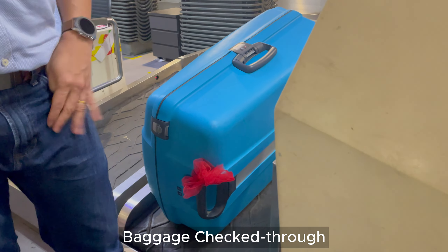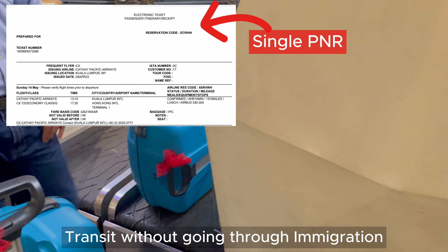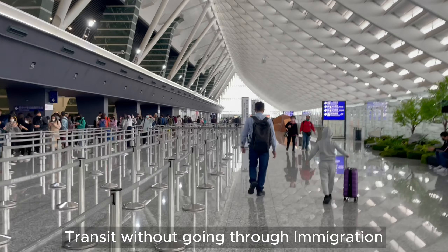Travelers who have their baggage checked through — for example, booking is made with the same airline under a single PNR — can transit in the airport without the need to go through immigration.